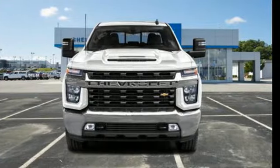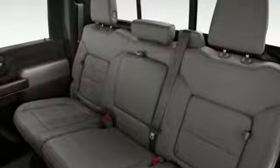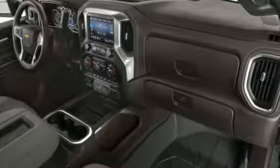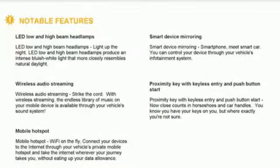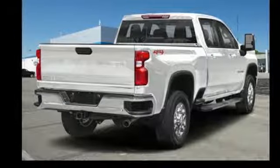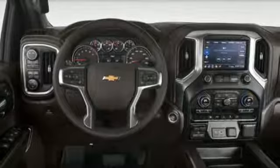And it comes with all the amenities you need: streaming audio, power heated mirrors, dual zone climate control, streaming video feed rear view mirror, doors and push button start proximity key, heated steering wheel, V8 engine, trailer brake controller, electronic shift on the fly, and heated and ventilated leather bucket seats.